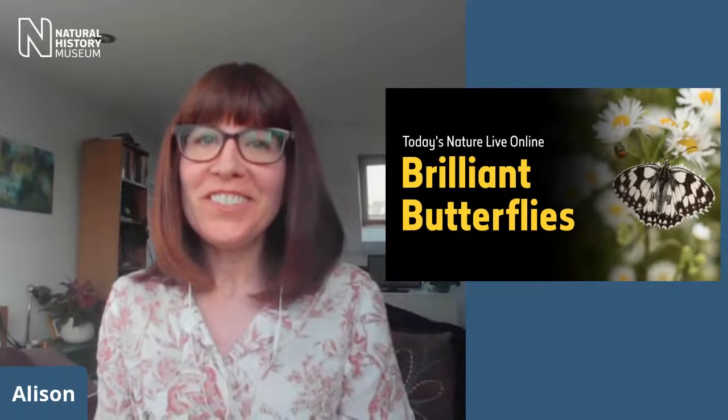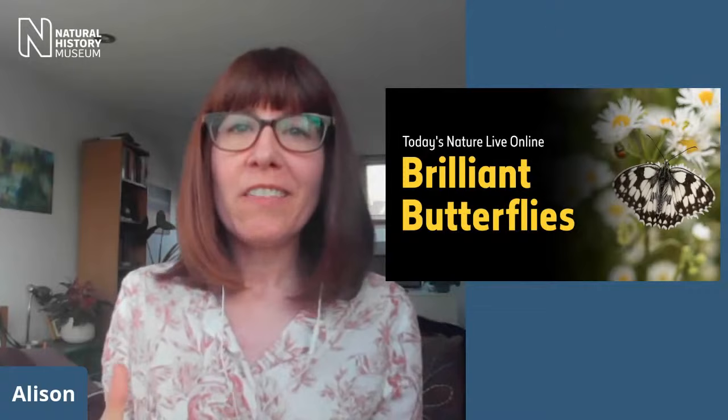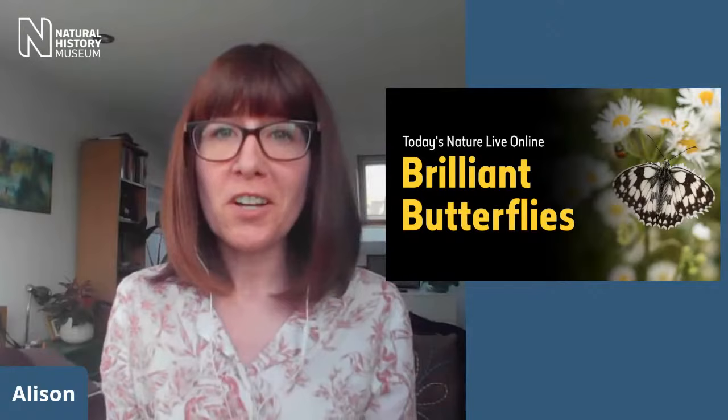Hello, good afternoon and welcome to Nature Live Online. I'm Alison, your host for today. If you've been following these shows, brilliant, but if you're new to Nature Live, these events are a chance for you to meet and speak with some of the scientists that work behind the scenes at the Natural History Museum in London, to find out a bit more about our collections and about the brilliant research that goes on at the museum.